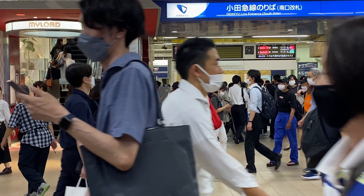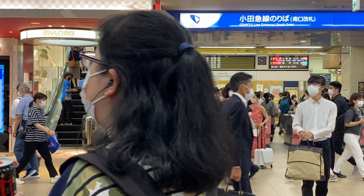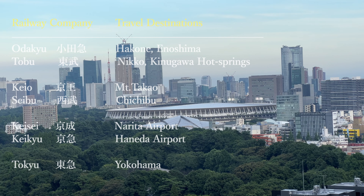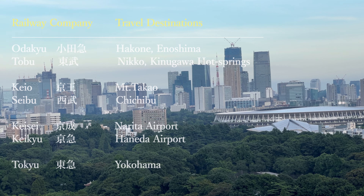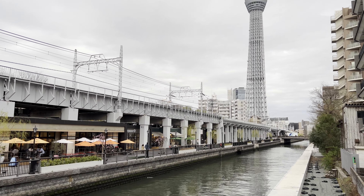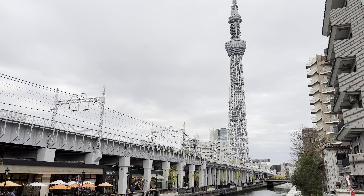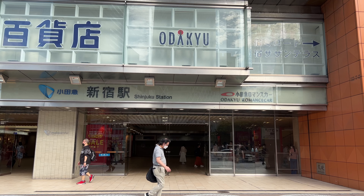Private railways are train routes owned and operated by private companies. Most of them have big terminals near the JR Yamanote Line and extend their routes to the suburbs. Tourists also have lots of opportunities to use them. Here are some private railways that are convenient for tourists.